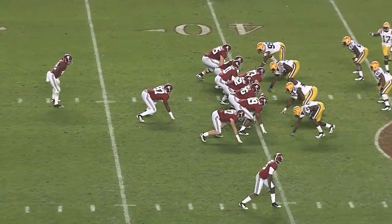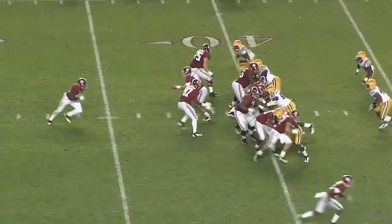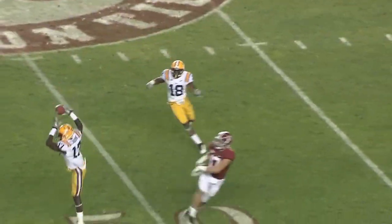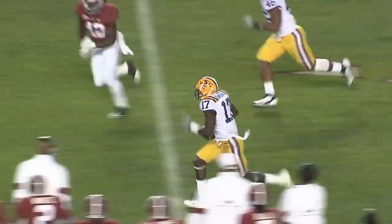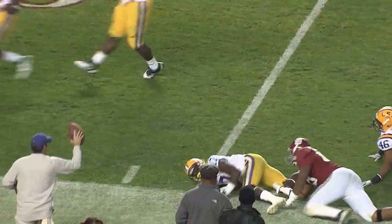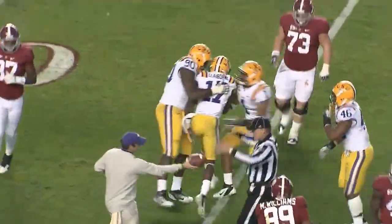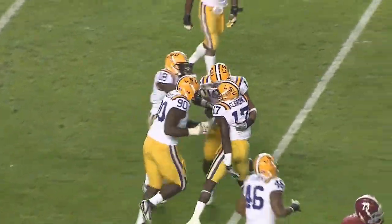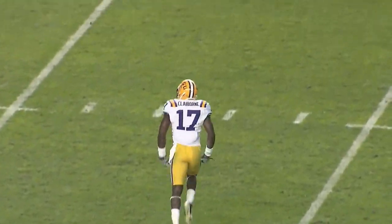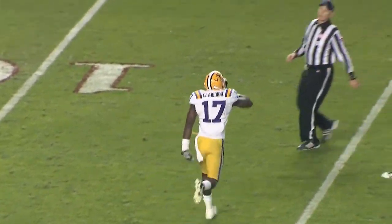Lacey stays in at running back, lone receiver on the right side. McCarron under center with a play action fake, deep drop, all the time he wants — and he throws. And it is intercepted by Claiborne. He may go — 25, still at the 20, at the 15, and down he goes. Outstanding interception by Morris Claiborne. That's the big break; it's his fourth of the year, and the big break that LSU needed.